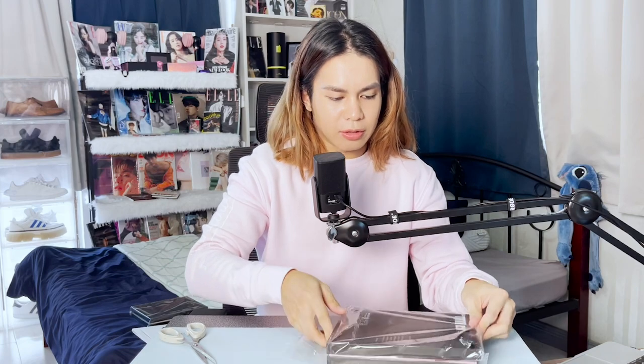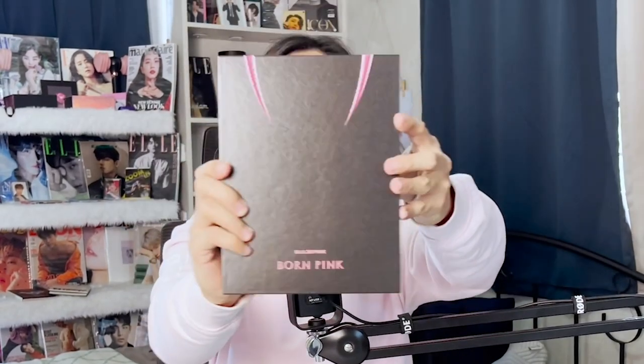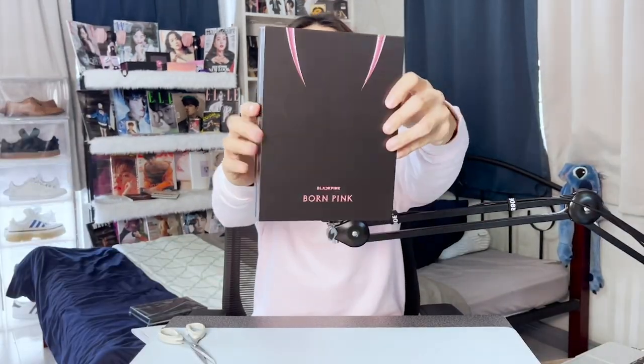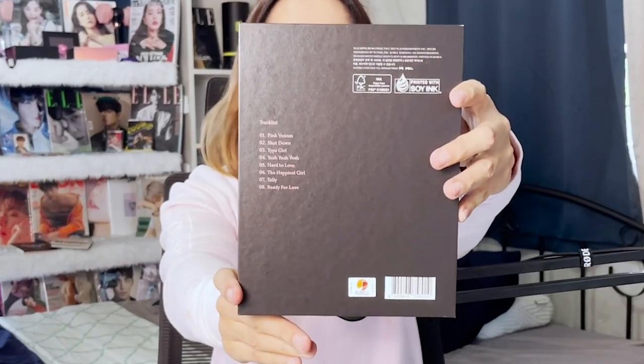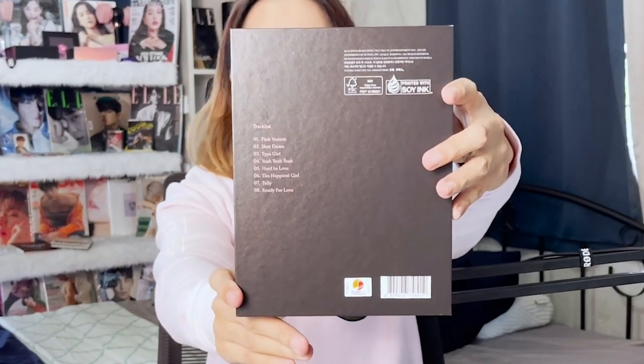It is still sealed — very compact. Let's focus on the pink version. Very easy to open the plastic. Thank God, not much of a hassle. Oh! Tada! Gosh, it looks so beautiful. And this is the back — we have the track list there. All of the songs, the eight songs are there. By the way, this is definitely a no-skip album.